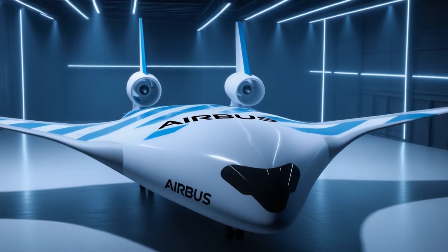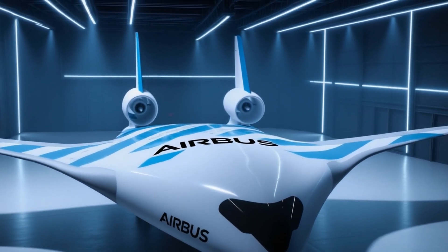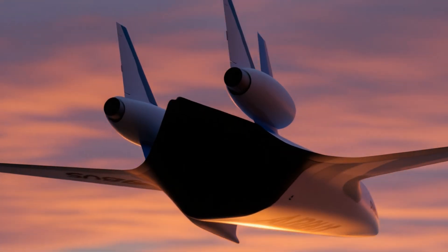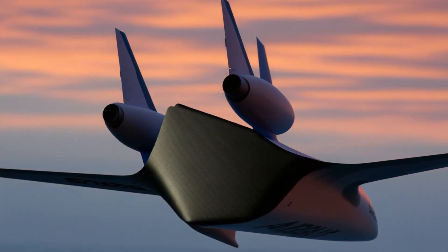The aerospace industry is exploring a concept known as the blended wing body. In this design, the aircraft body and the wings are no longer separate elements. The entire aircraft becomes one continuous structure designed to generate lift.